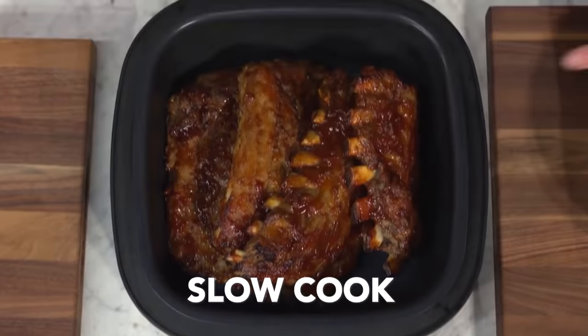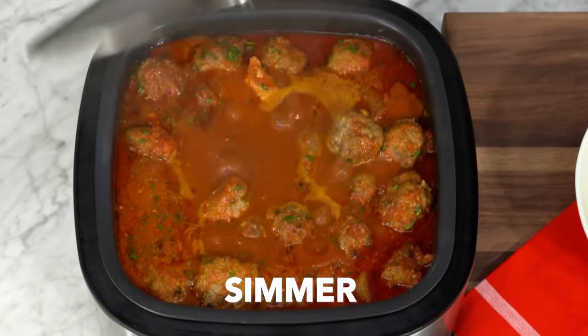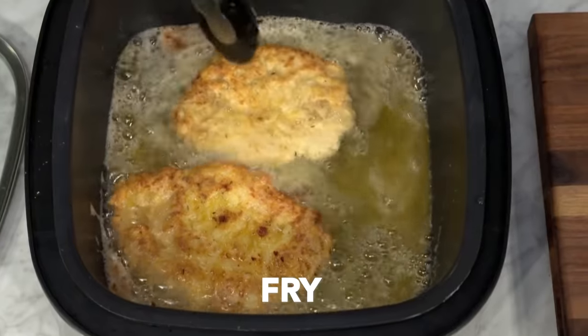Air fry, slow cook, steam, sauté, grill, bake, roast, make rice, simmer, sous vide, fry, and keep warm.